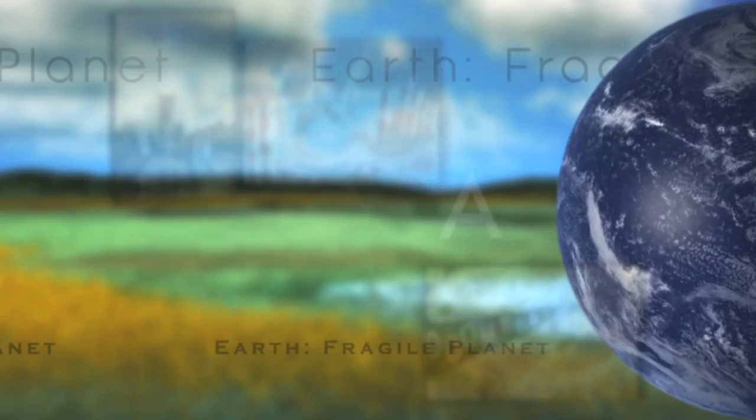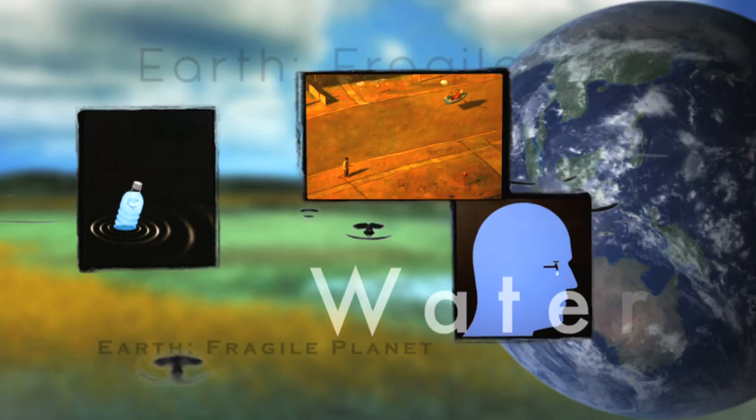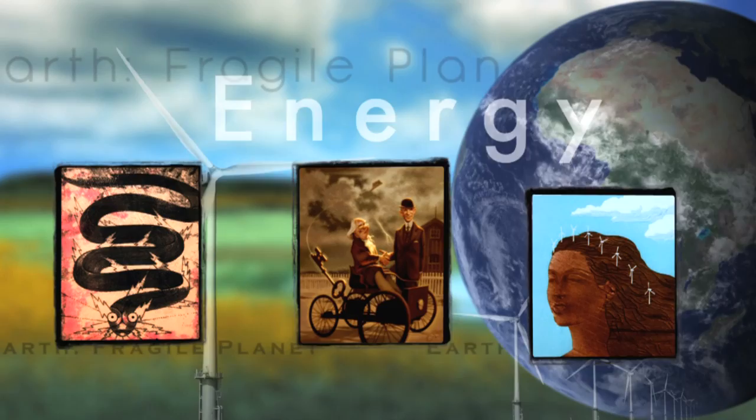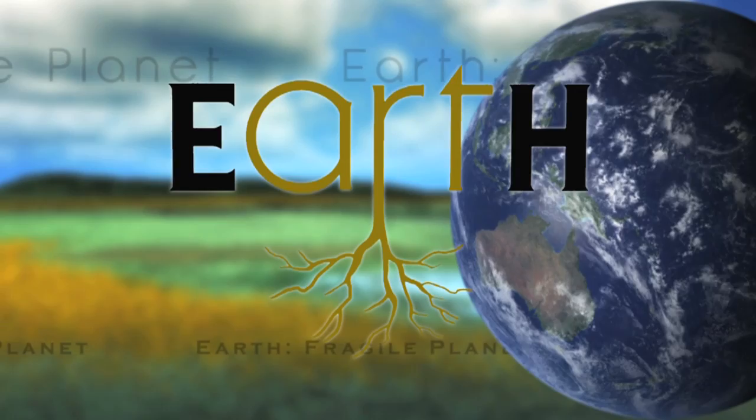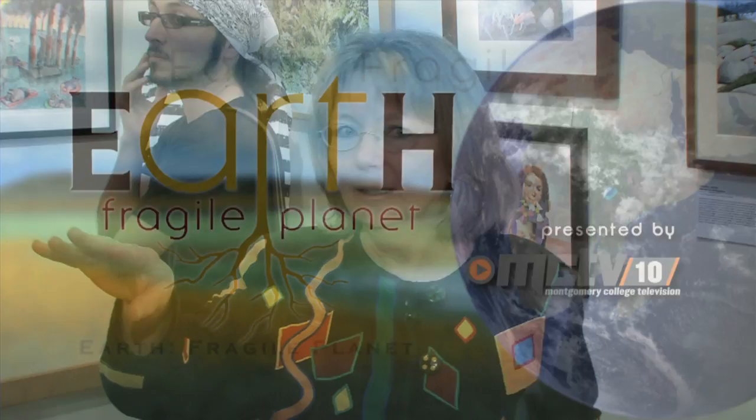Thank you so much for joining us. This is the CAT Gallery, which is the Communication Arts Technologies Gallery. Welcome to it, and welcome back if you've been here before.